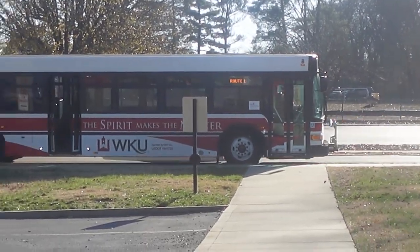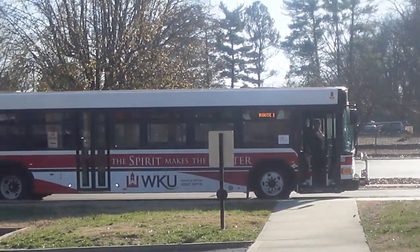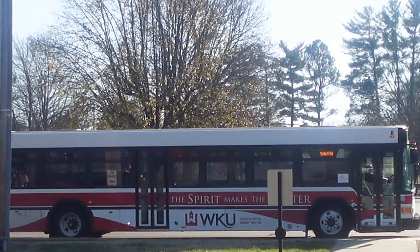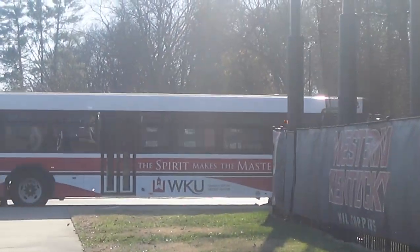This is Route 1, Red Line. Here goes the Route 2. Here goes the Route 2.